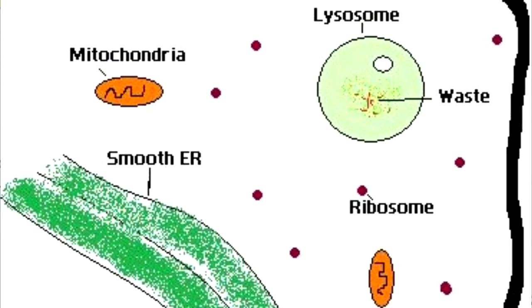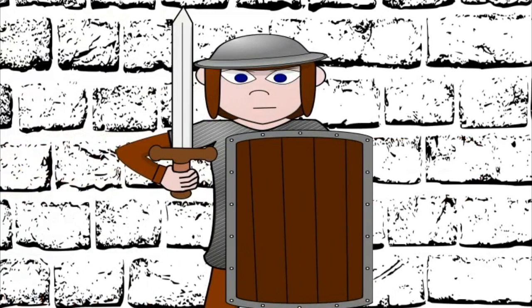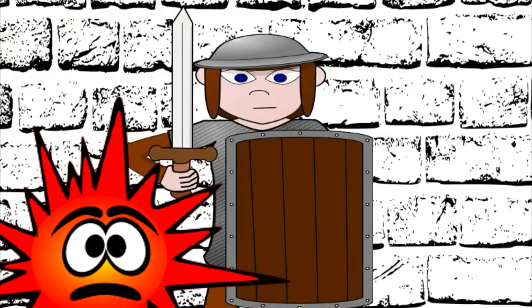Lysosomes are also a little like soldiers. They protect the cell and attack bacteria that try to get inside.